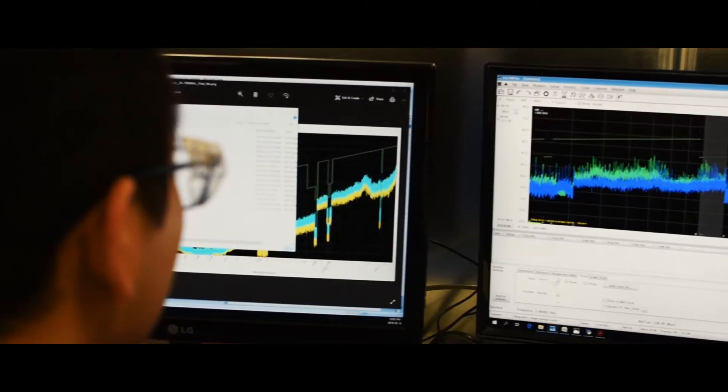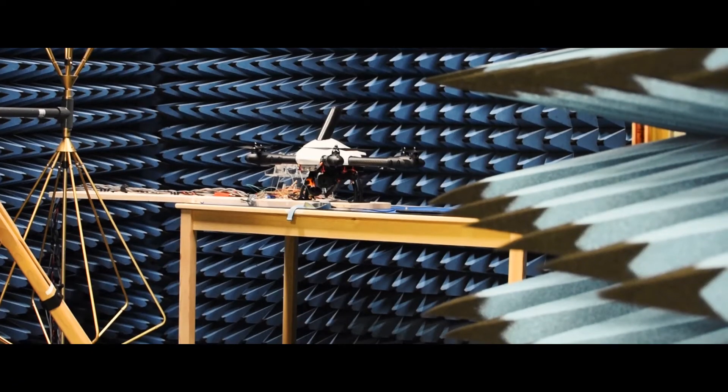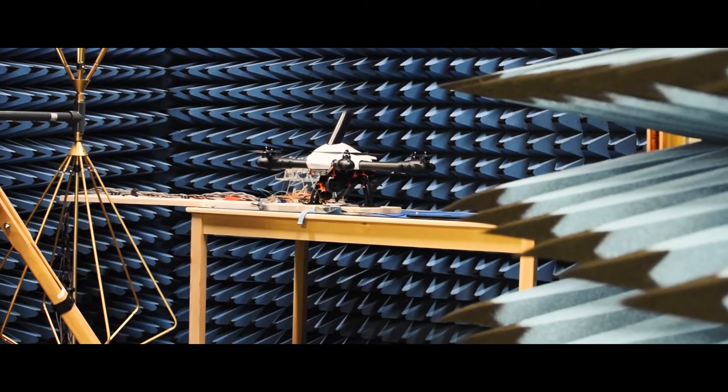Our RF anechoic chamber allows us to test and iterate our designs to meet our electromagnetic interference requirements and improve our system signal-to-noise ratios. This means our autopilot won't interfere with other subsystems on your UAV, as well as make it less susceptible to interference from other components like video transmitters.